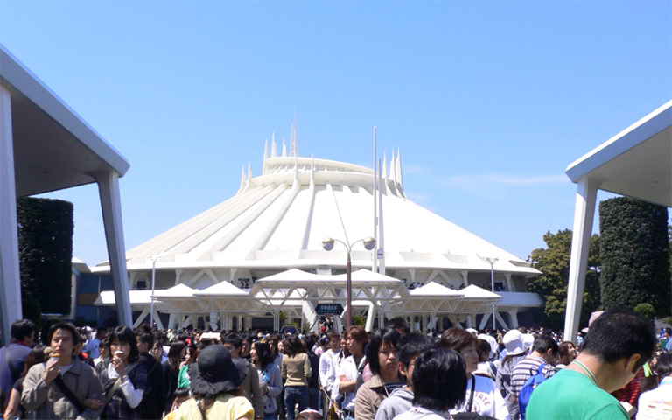Space Mountain at Tokyo Disneyland opened with the park on April 15, 1983. It was the first version of Space Mountain to open concurrently with the park. As with the other Space Mountains, this version is also highly popular with young adults and roller coaster fans. Along with its Walt Disney World counterpart prior to 2010, it is currently one of the only Space Mountains without an on-board soundtrack.